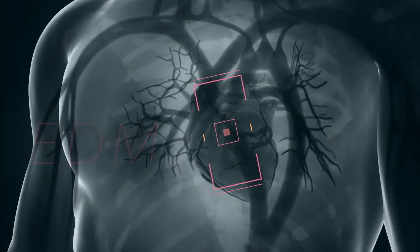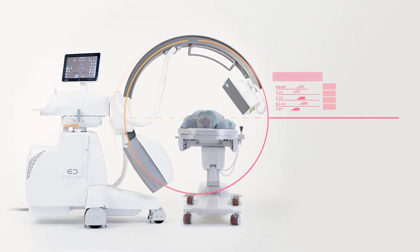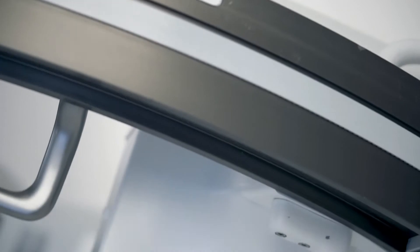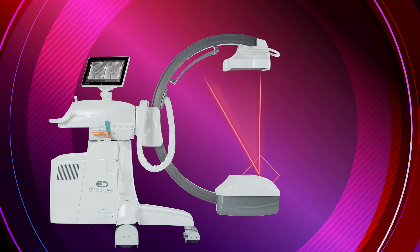The system is equipped with a particular algorithm capable of recognizing the type of objects present in the irradiated field, even if not positioned in the center of it, and defining in real time the optimal exposure and display values together with contrast and brightness. To facilitate the centering of the district to be examined, a laser pointer is present, both on the detector side and on the x-ray source side.